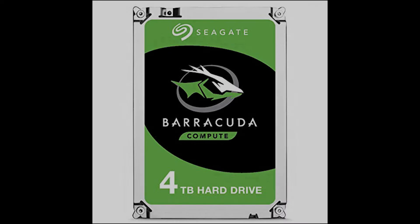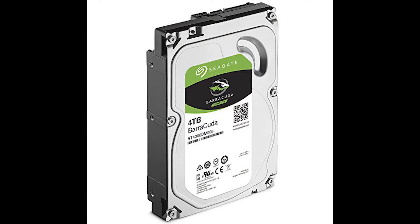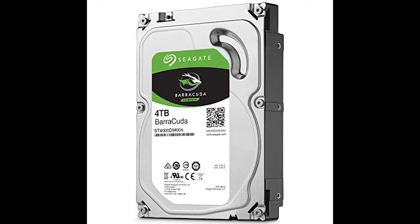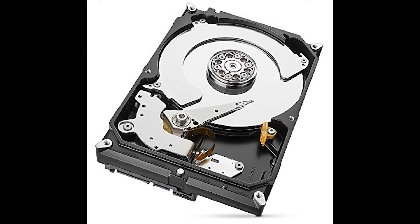Also tied for number six is the Seagate Barracuda Compute 4TB hard drive. It has a price per gig of 2.1 cents, a spindle speed of 5400 RPMs, a 256 megabyte cache, and a SATA 6 gigabit connection. Total price is $84.99.